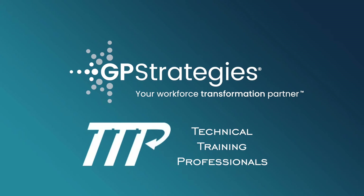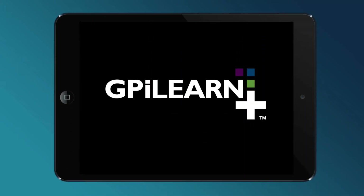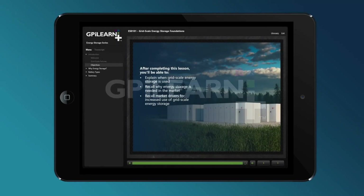GP Strategies is introducing an exciting partnership with Technical Training Professionals to enhance the industry-leading GPI LearnPlus online training solution, which serves over 70,000 end users.